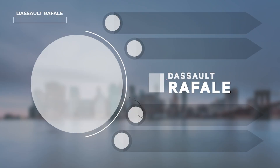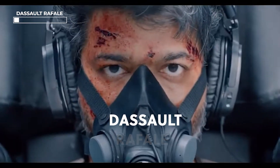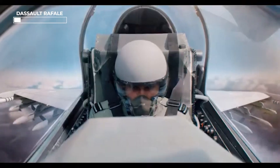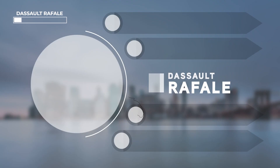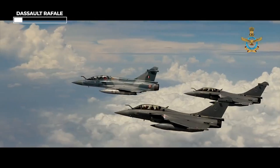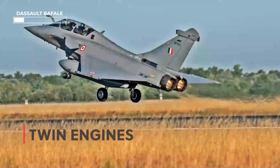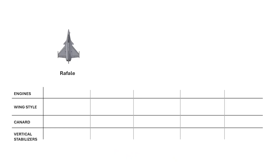The first one is the Rafale. It is a very famous aircraft, made by Dassault. How do we identify a Rafale? There are two engines in the Rafale, and these two engines are side by side.